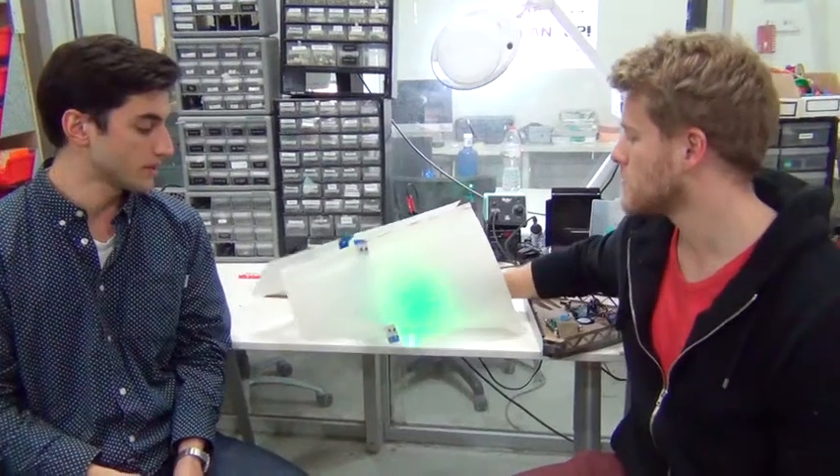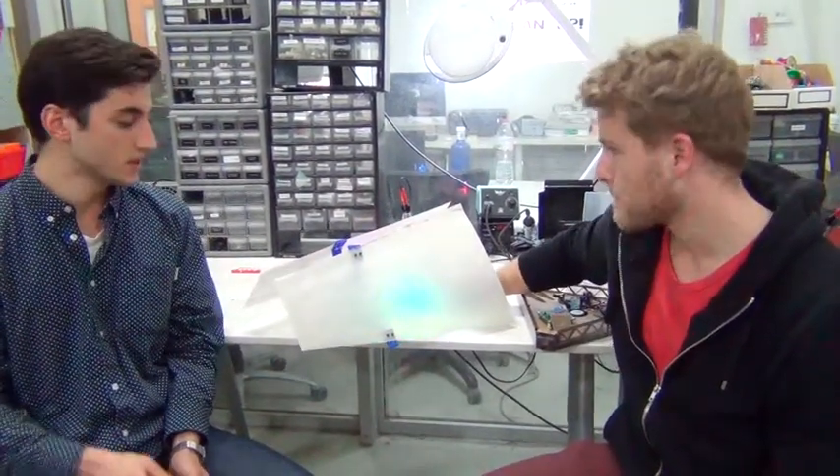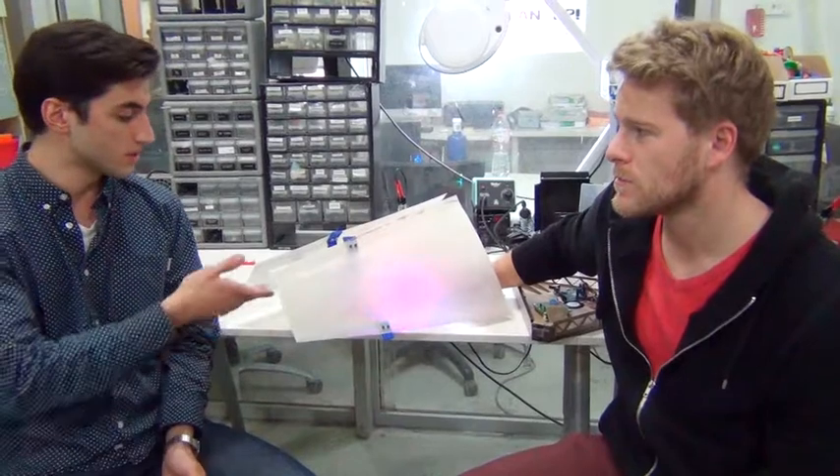Our project is based around harvesting energy from piezoelectrics and using this to charge a battery and output to programmed lights and sound. This is our latest prototype.